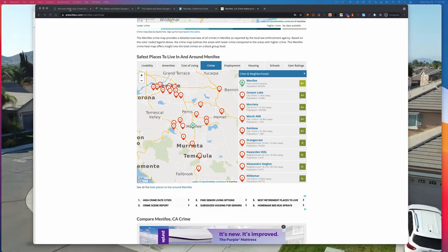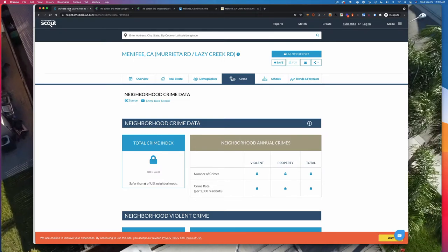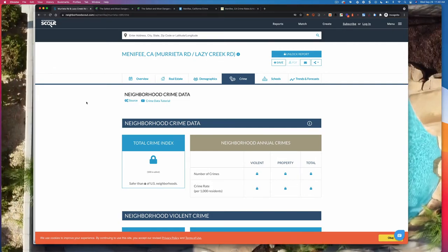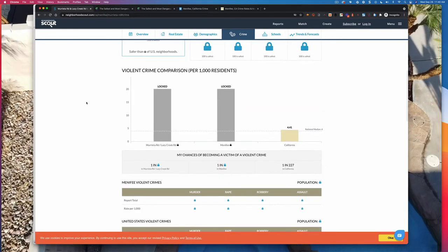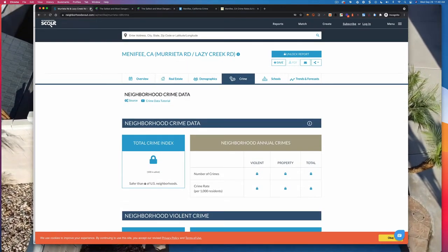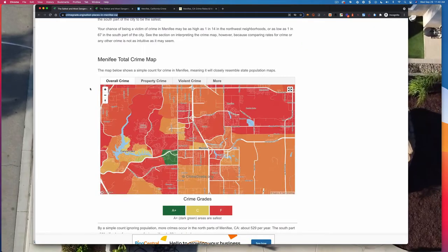One of the websites that showed up was neighborhoodscout.com. Unfortunately they want a subscription or payment — everything is locked — so that's not very helpful at all. That's not one you want to use. However, one helpful website was crimegrade.org.